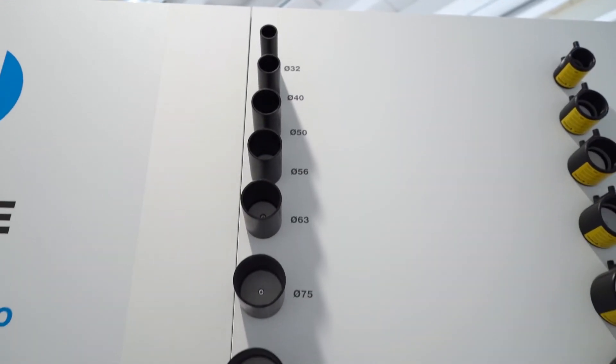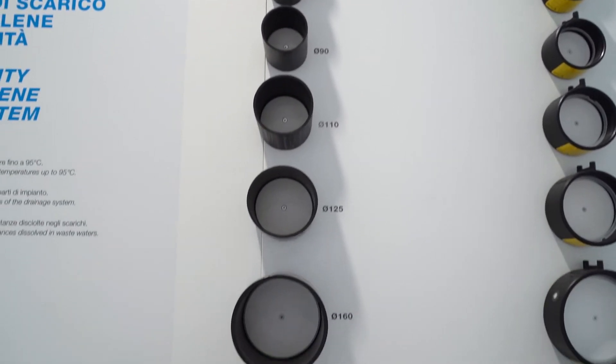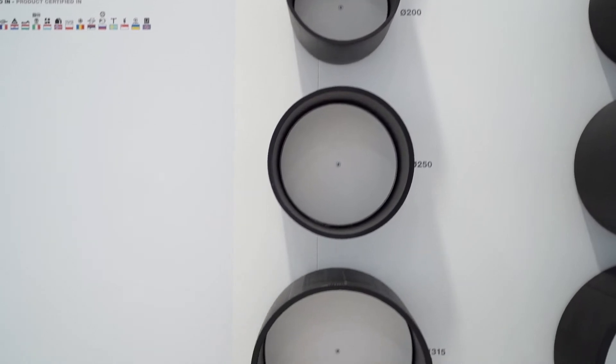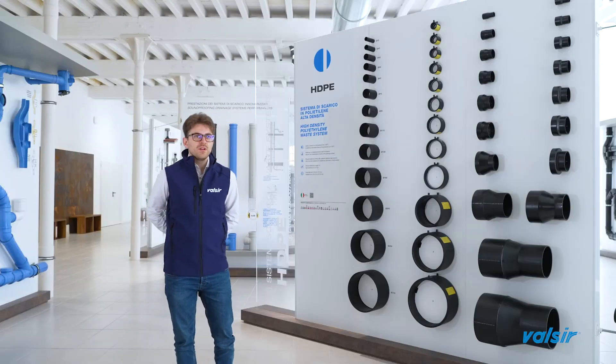Pipes classified as code B can be used above ground, D can only be buried in ground, and finally BD — in this case the components are intended to be used both above and in ground.